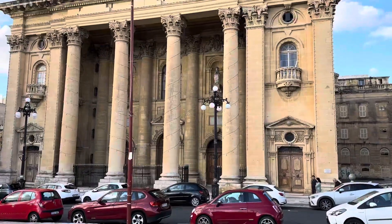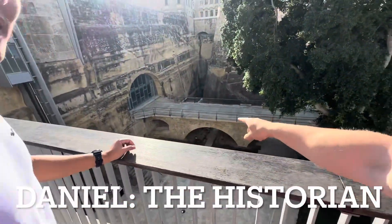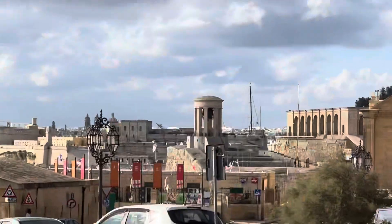This is pretty cool. That there — that's the only railroad bridge in Malta. Our goal is to get up there. It's a lighthouse.